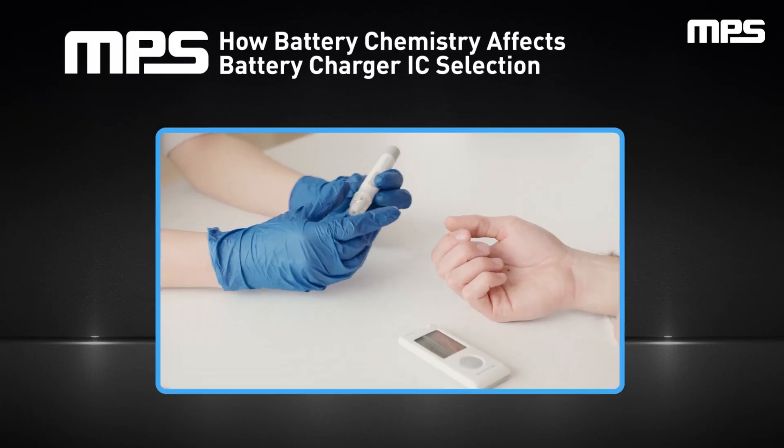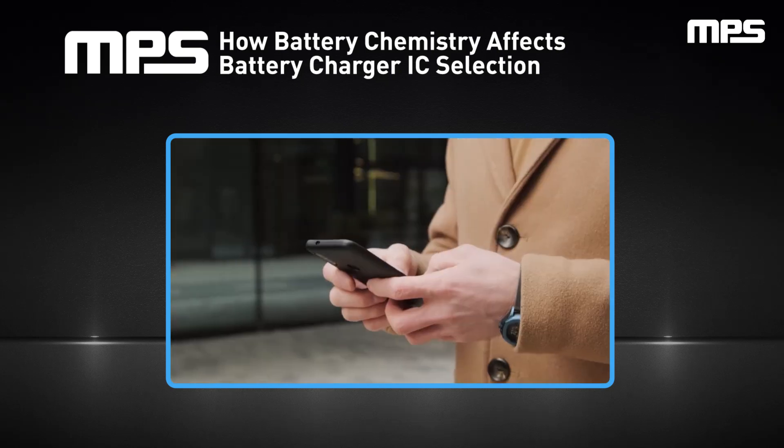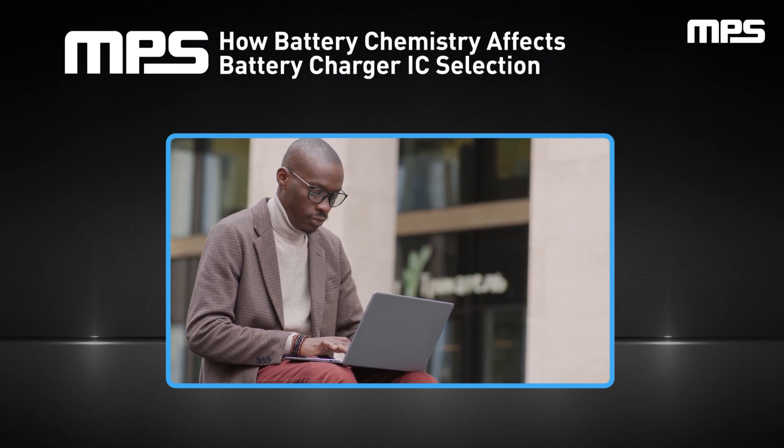In today's tech-driven era, battery-powered devices are essential and indispensable, transforming the way we live and work. They range from medical devices like glucose meters and pacemakers to everyday items like smartphones and laptops.